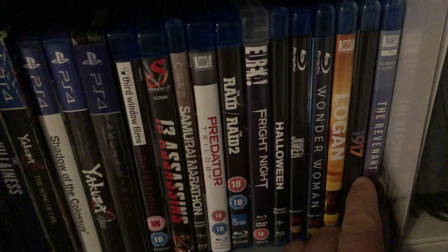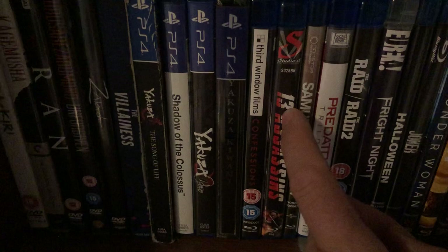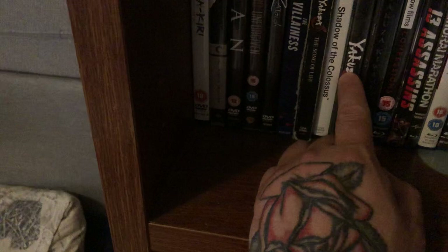The Revenant. 1917. Logan, Wonder Woman, Joker, Halloween, Fright Night. The Raid. Predator collection. Samurai Marathon. 13 Assassins. Confessions. A couple of video games here — Yakuza, Shadow of the Colossus, more Yakuza.